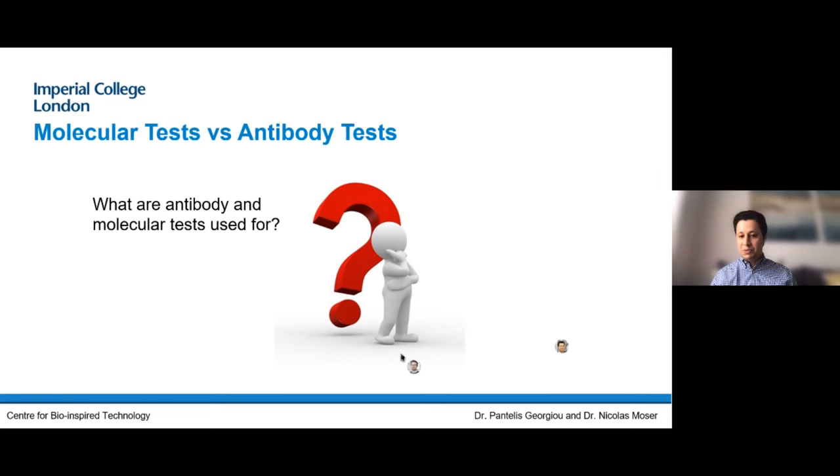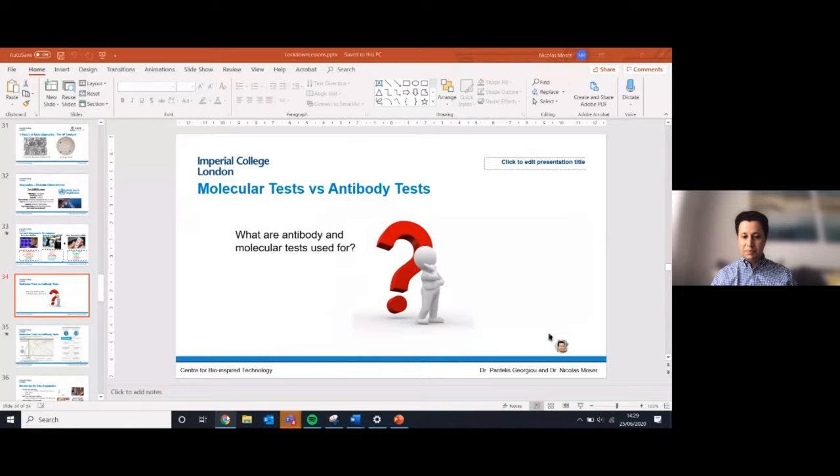We've got a Mentimeter question here: what are antibody and molecular tests used for?